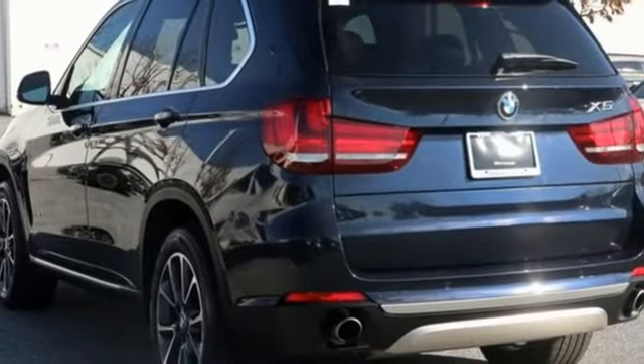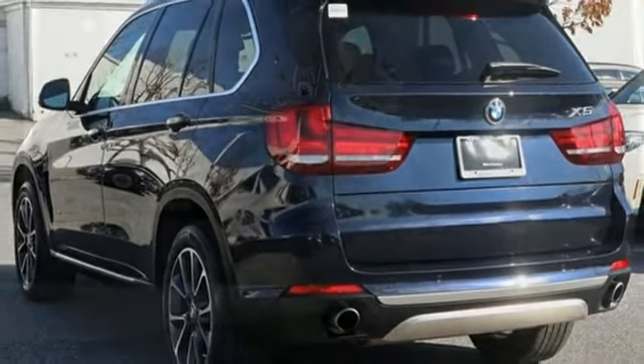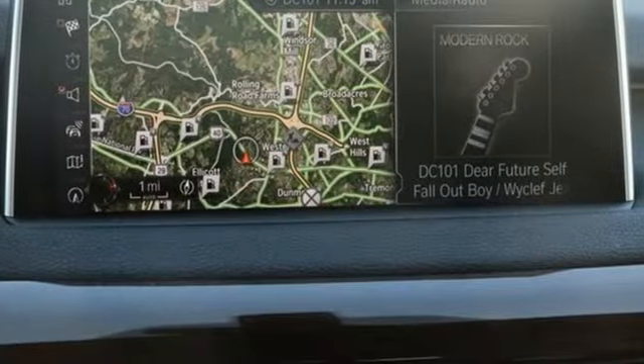External memory control, auto dimming mirrors, front heated bucket seats, front and rear parking sensors, and intercooled turbo i6 engine.